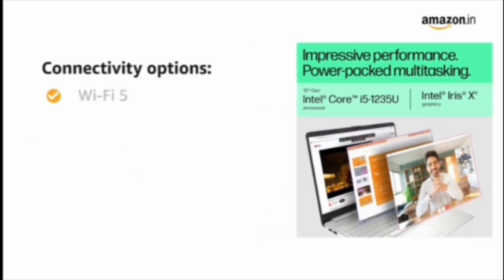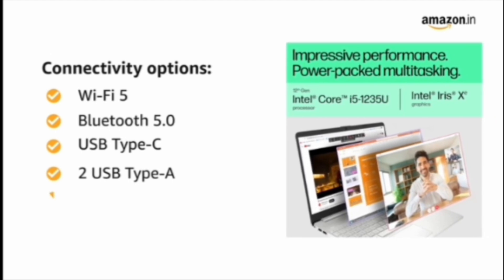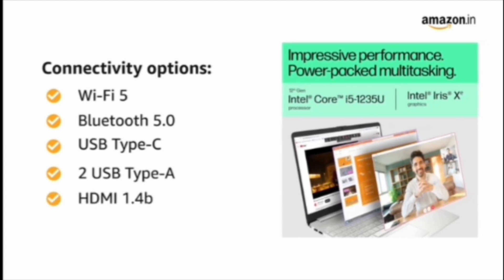The connectivity options include Wi-Fi 5 and Bluetooth 5.0, with USB Type-C, 2 USB Type-A, and HDMI 1.4B ports.